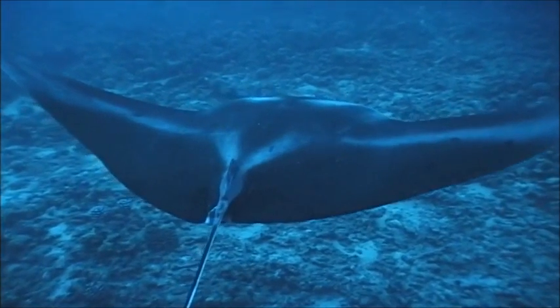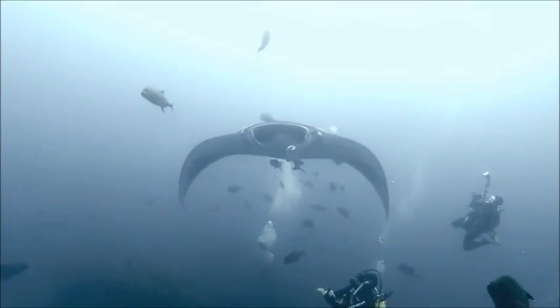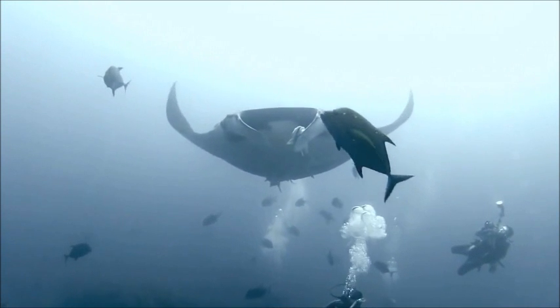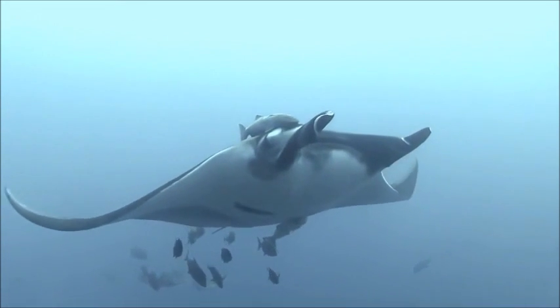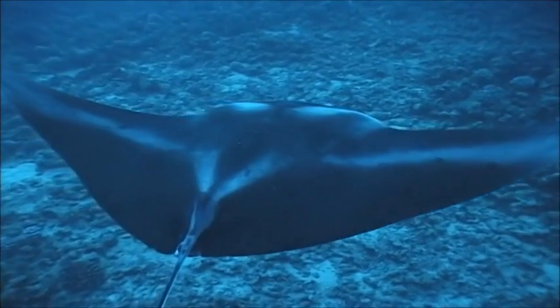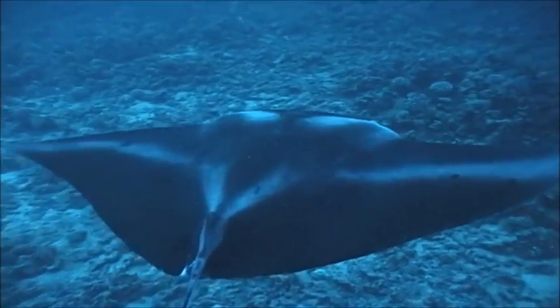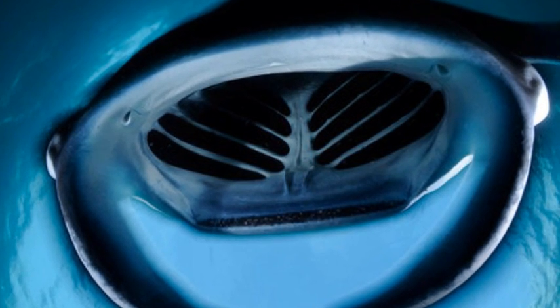They are harmless to humans and mainly feed on plankton and small fish by swimming with their mouth wide open to feed. On each side of a manta ray's mouth are long lobes called cephalic horns that act to funnel plankton into their mouth. They have special filaments on their gills called gill rakers that help to filter out the plankton from the water.